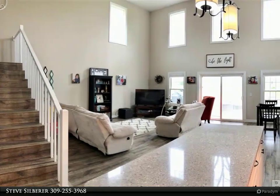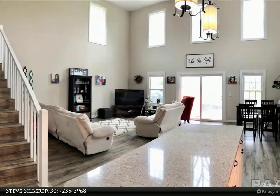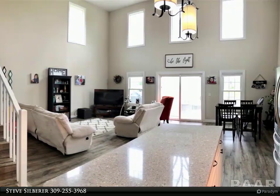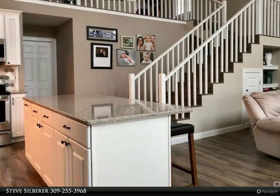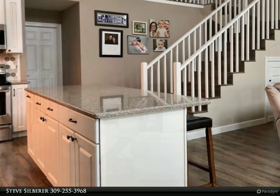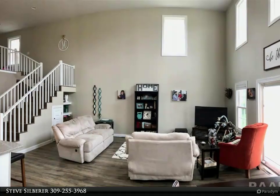This 4 bedroom home built in 2016 has 2780 square feet of living space, large open living room with walkout to the patio area, attached kitchen and dining areas all with two storey ceiling flooded with light from the wall of windows.